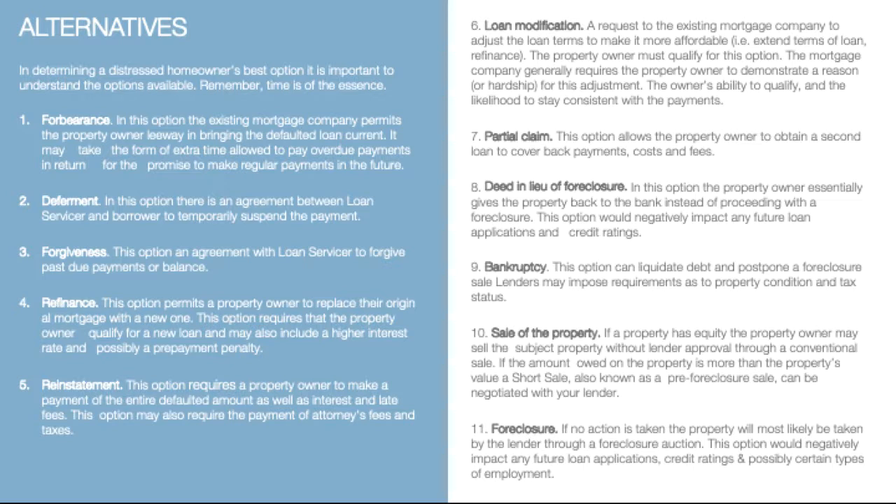The refinance option permits the property owner to replace their original mortgage with a new one. This option requires the property owner to qualify for a new loan. It may also include a higher rate of interest or a different rate of interest, and possibly a repayment penalty.